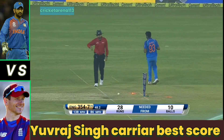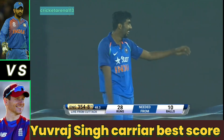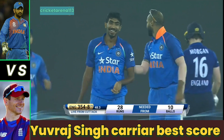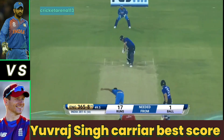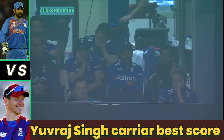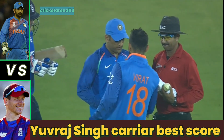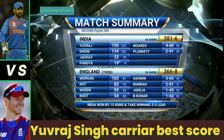Direct hit at the goal — Morgan at the other end backed up too far, as you do in these last few overs. They've got the wicket they wanted — that's it. Last ball of the innings. A single for Plunket, moving to 26. India finish their 50 overs; England get 366 for 8, which means India win.